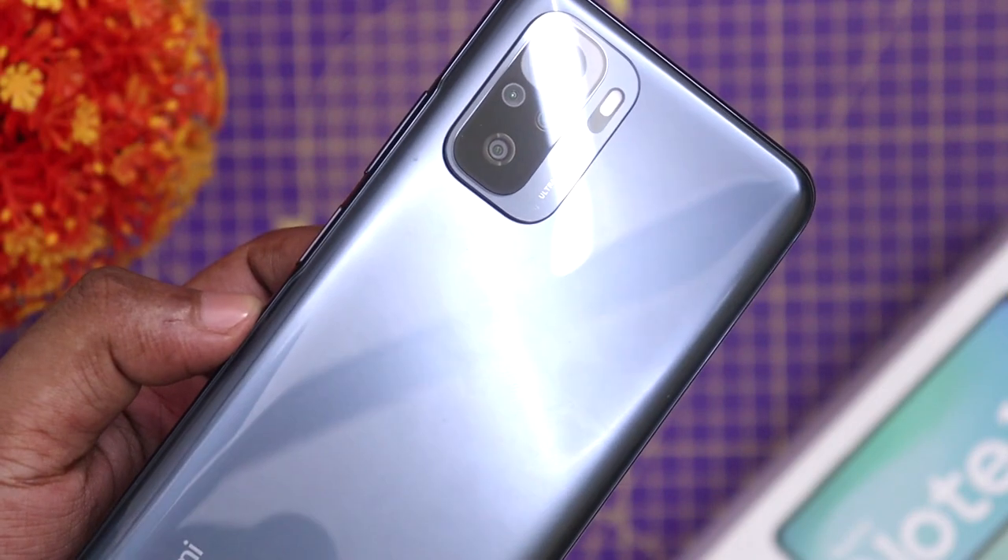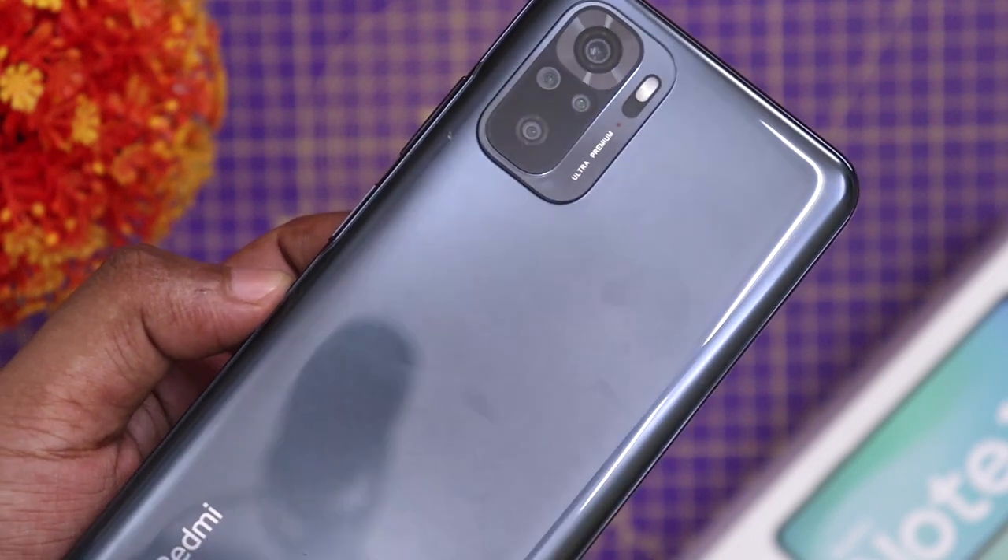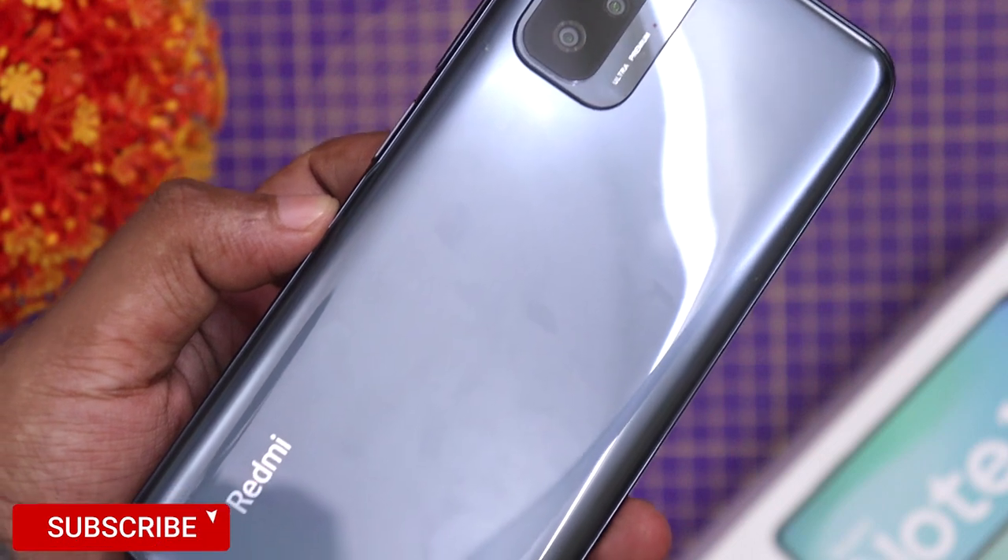Welcome. If you are looking for a smartphone and want to compare the Redmi Note 10 and Note 10S, you can choose between these phones. We will compare the Note 10S and Note 10 Pro.